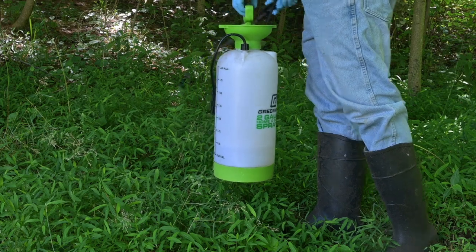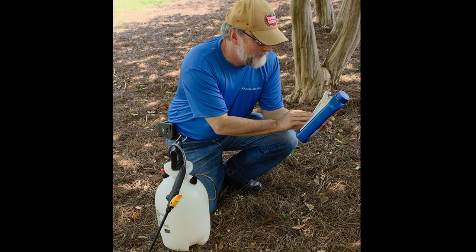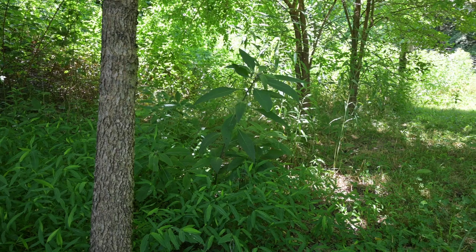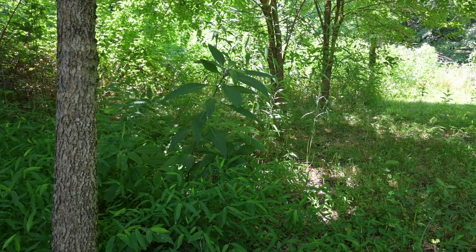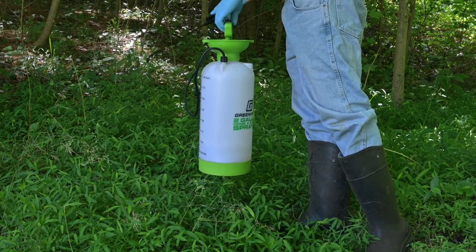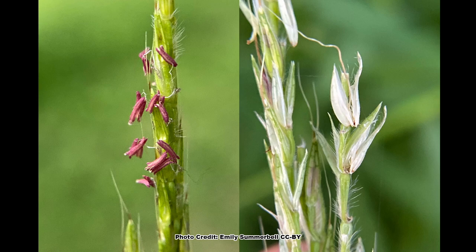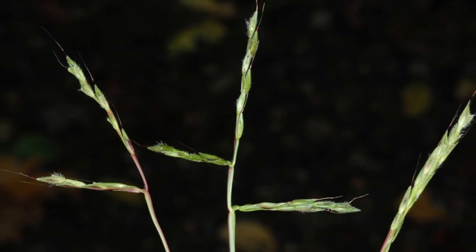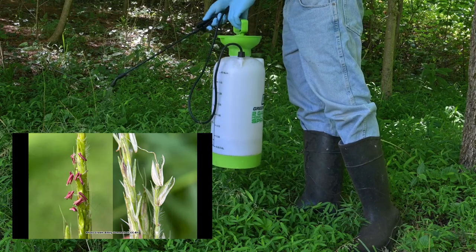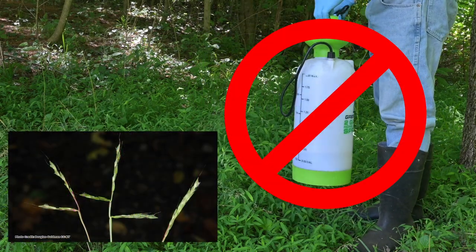Stiltgrass is susceptible to several herbicides, and often the best choice is a grass-specific herbicide applied according to the label for stiltgrass control. This will limit the impact on any native vegetation that has been able to hold on during the stiltgrass invasion. In areas where there is a total monoculture of stiltgrass, a non-selective herbicide can be used, again according to the label. The key is to treat the stiltgrass before it starts to flower, as stiltgrass will set seed before the herbicide can do its job.